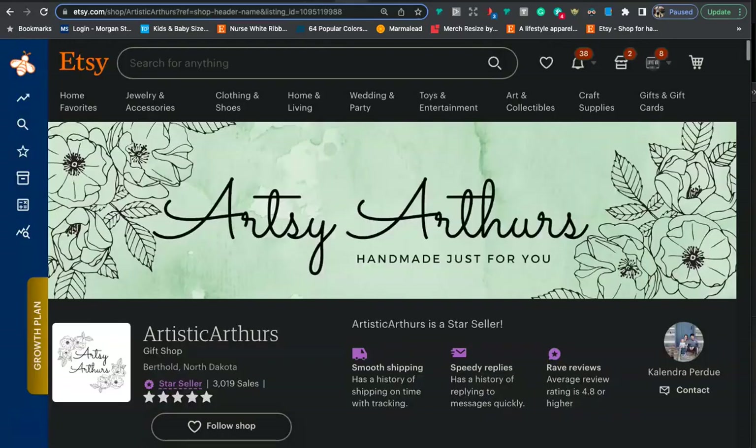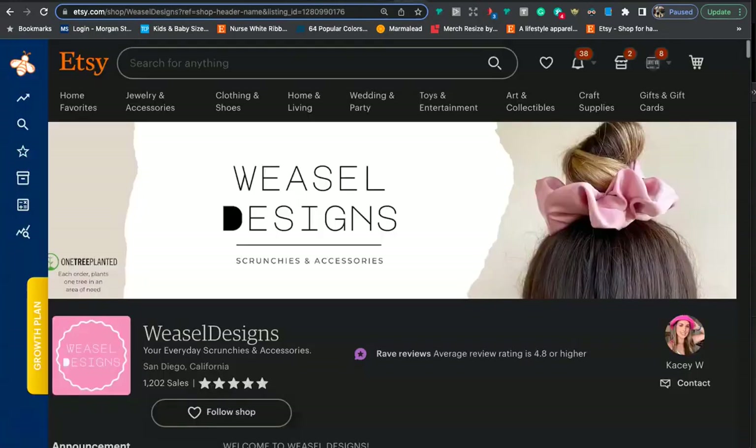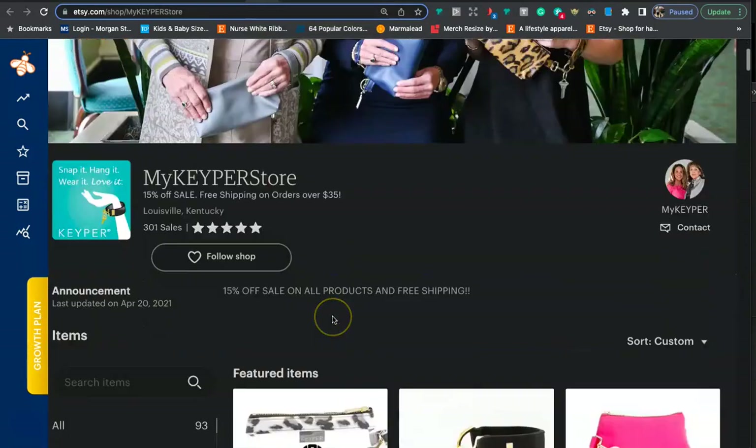Let's take a look at a couple other shops I found that I thought were pretty good. For the most part, I think the best ones just have a nice, simple logo — like the two I showed you in the beginning. Now let's go back to your shop and take a look at your announcement.